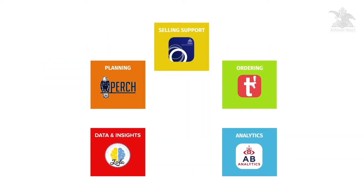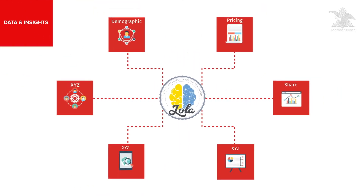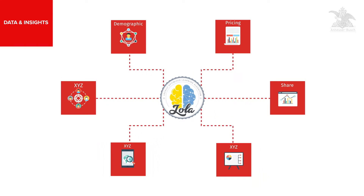With forecasts set, the information provided through data and insights will help elevate your plan. Lola is constantly gathering data across numerous sources, such as demographics, share, pricing, and more,